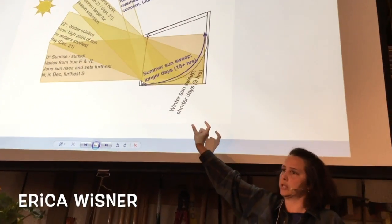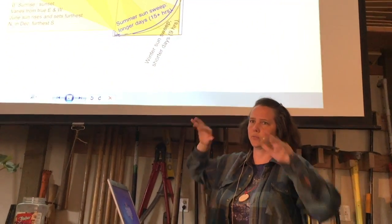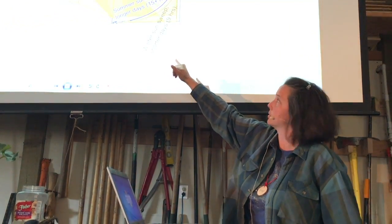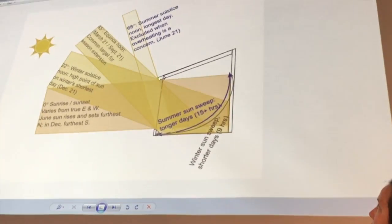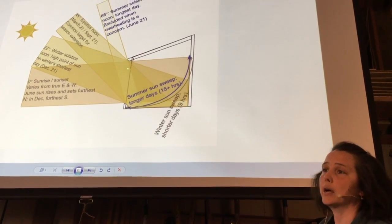One thing that falls into appropriate technology is house design, or shelter design. We went over the basics of passive solar design. You can see that the high sun angle actually allows a very small width of sunbeam in. Sunbeams come in fairly parallel at a fairly predictable angle, so at noon on the summer solstice you're really only making a foot-wide sun patch. You can see that if you brought that eave out a couple of feet, you could block that entirely if you wanted to.